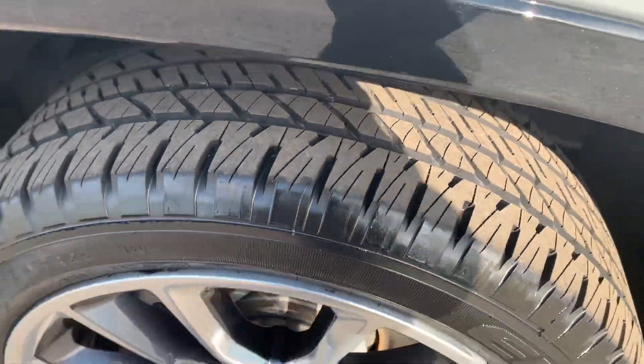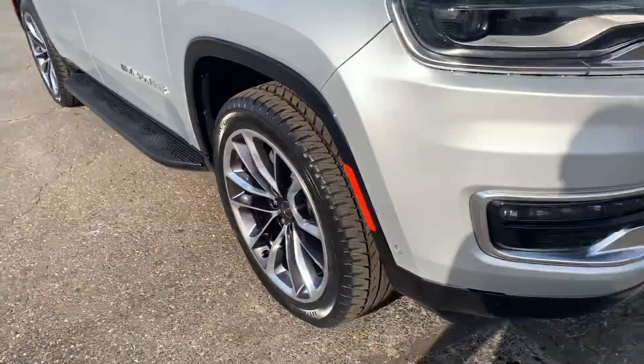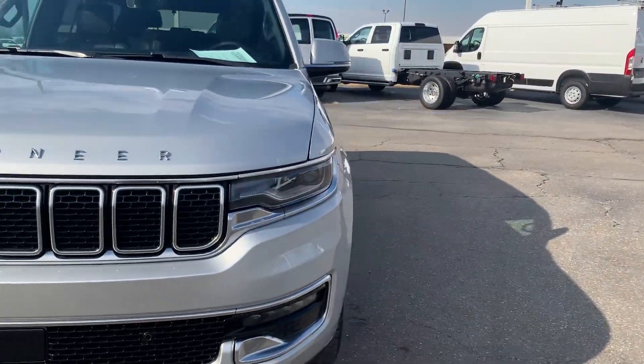Tires look good all the way around. And we'll go check out the inside.